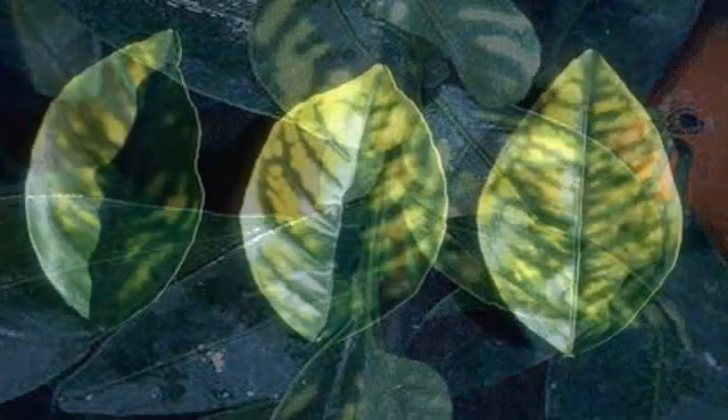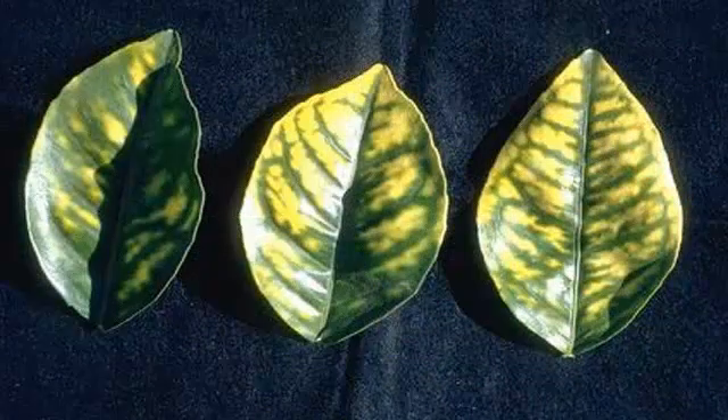Herbicide damage sometimes looks like this and it requires a little more work for us to correct. We usually start with a soil leach and we also strengthen the tree's roots with a microisole root treatment. Be careful — fertilizing makes this problem worse.